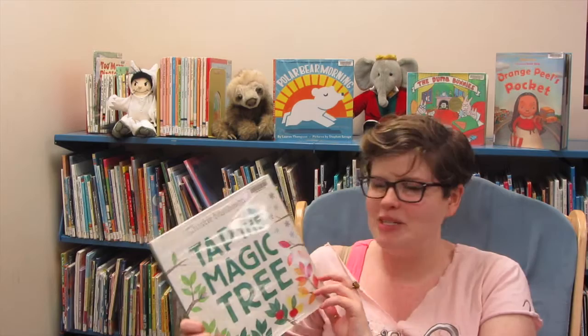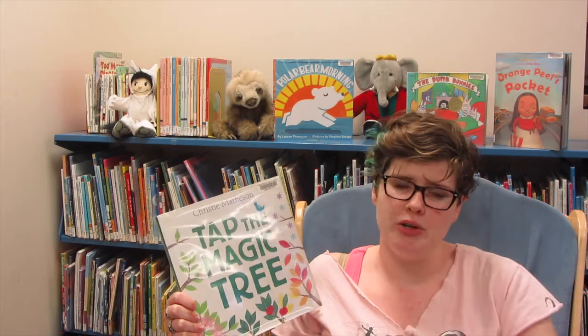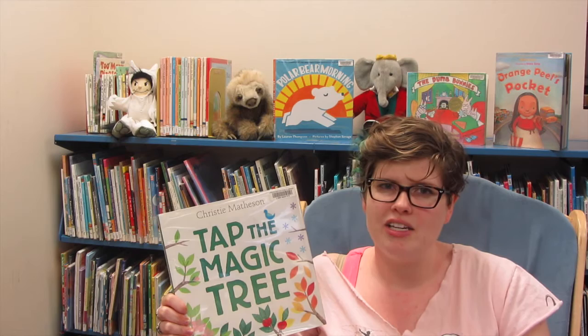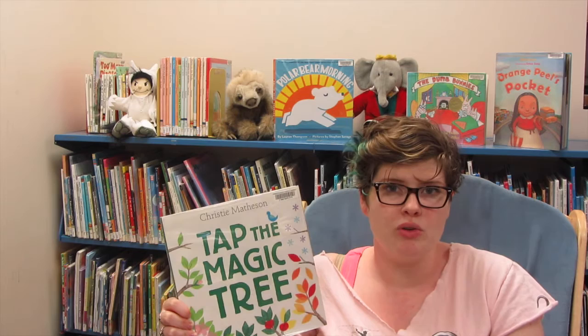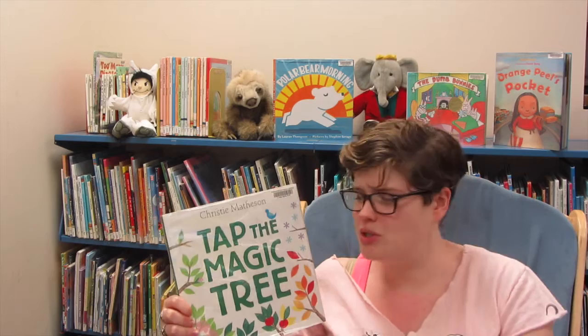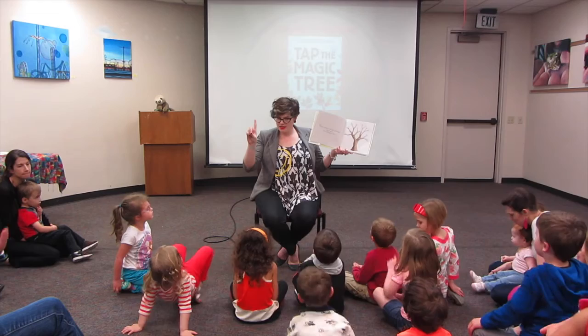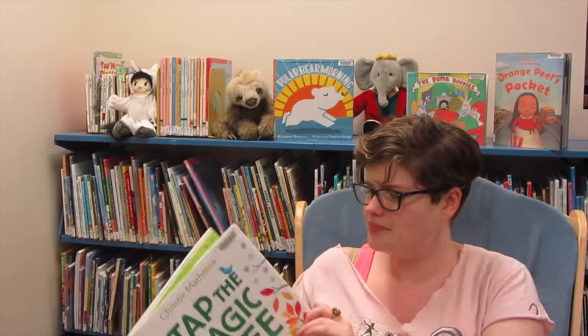It's called Tap the Magic Tree and it's got a lot of the same ideas as Press Here, where you press the book and interact with it, and as you turn the page things happen. By the time we finished Press Here, it was a little exhausting and time-intensive to have kids come up one at a time. And usually kids trickle in a little later, so I'll have more people during my second book, and I want them to sit still a little longer as they get ready for preschool. So for this one I told them: you guys have magic hands and magic fingers, and you're going to help the magic tree — but you need to do it by sitting in your spot.